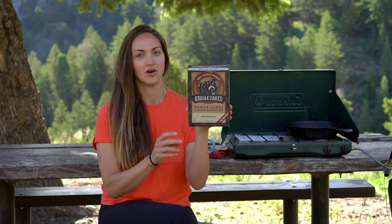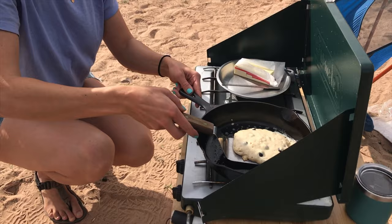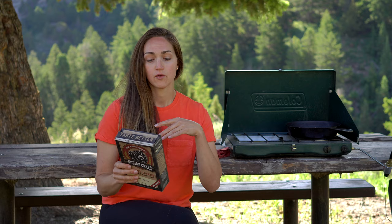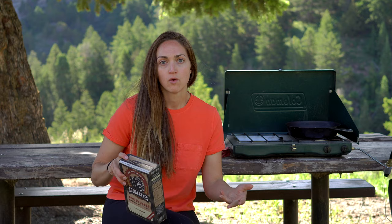Number five is pancakes. I like to bring some blueberries or bananas to change things up, even some chocolate chips. I really like the Kodiak Cakes Power Cakes flapjack and waffle mix in the buttermilk flavor — they're really good and have a lot of protein with whey protein in the mix, so they're very filling. I'd recommend getting a mix that has a just-add-water option so all you do is add water to a bowl and you're ready to cook.